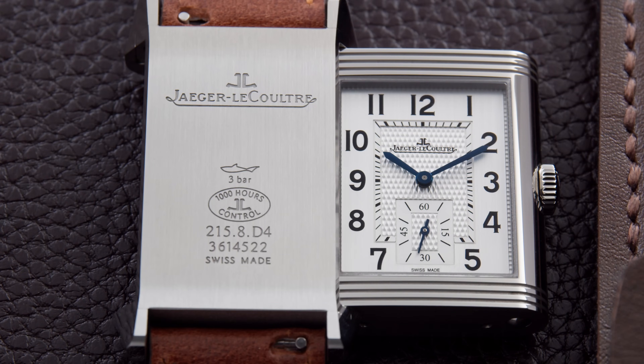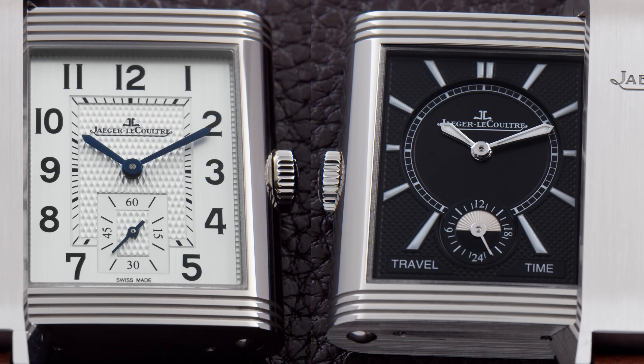The watch model we're going to talk about today first came to life in 1994. It's the time when Jaeger-LeCoultre created the Duoface collection. Why Duoface? You guessed it — it has two watch dials in one single case.